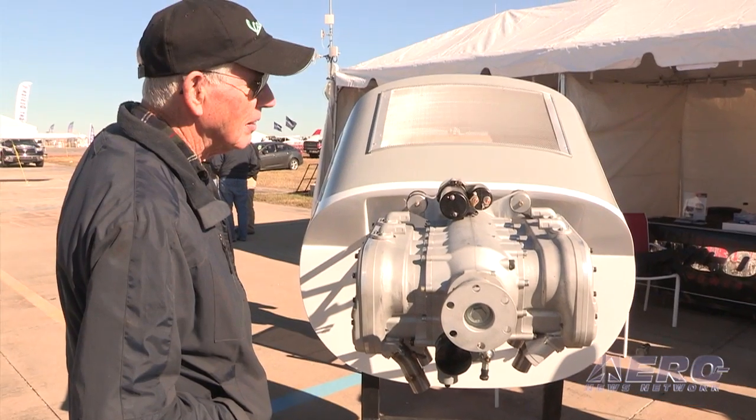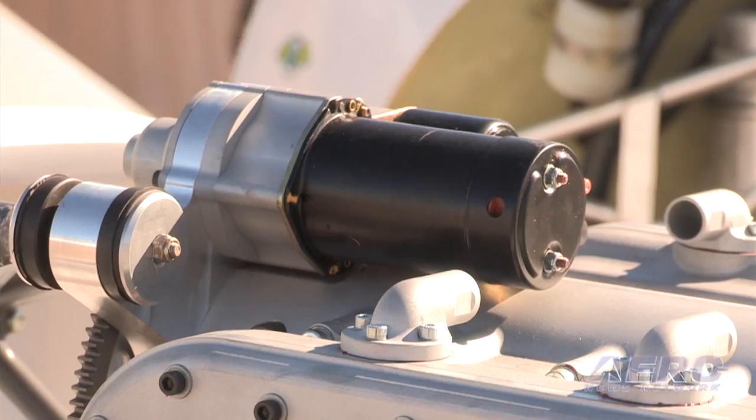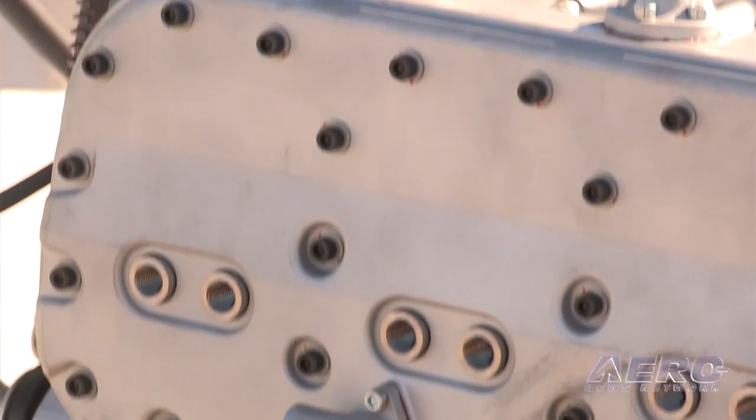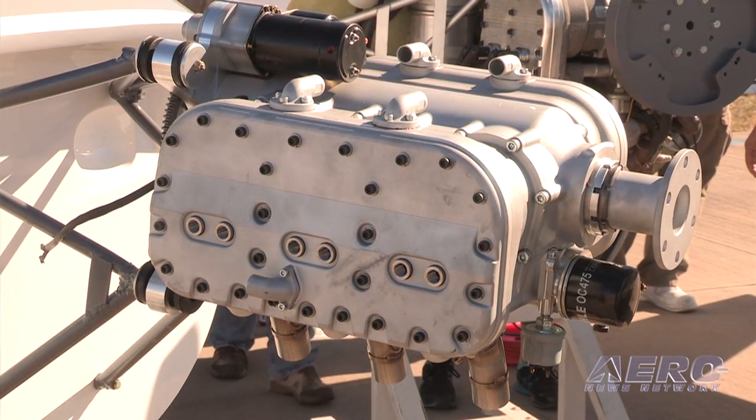And if that wasn't good enough, D-Motor's six-cylinder is on the way. They're talking about an engine in the mid-$20,000 range — six cylinders, four-stroke, liquid-cooled, and more important than anything else: 130 horsepower.